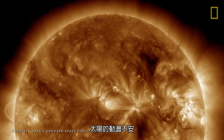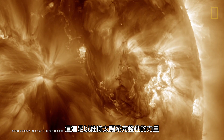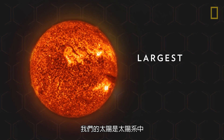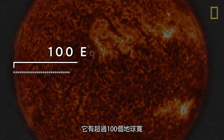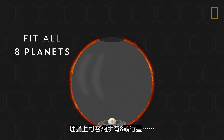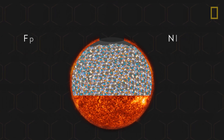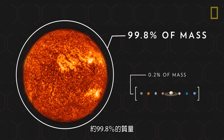Such volatility is contained thanks to the Sun's tremendous gravity. It's strong enough to hold the solar system intact, and is primarily due to the Sun's size and mass. Our Sun is the largest and most massive object in the solar system. It's more than 100 Earths wide, and could theoretically fit all eight planets inside nearly 600 times.